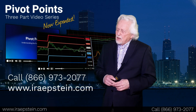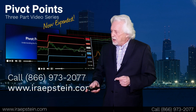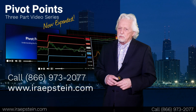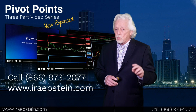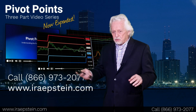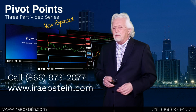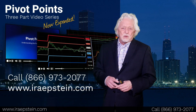To get the video series — and it is free — simply go to our website at www.irapstein.com. Under free offerings, that's where you'll see this. You can call my staff and they'll be happy to work with you as well. I'm Ira. You have a great day, and I will talk to you all tomorrow.